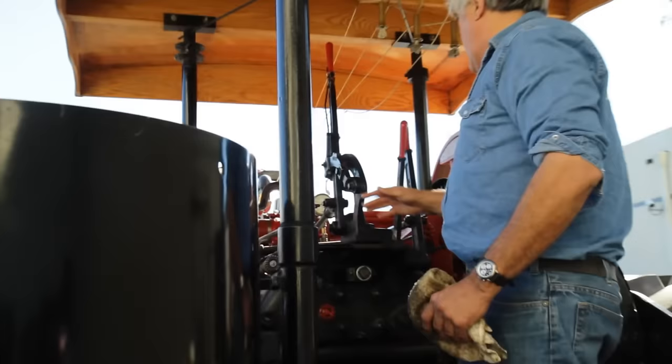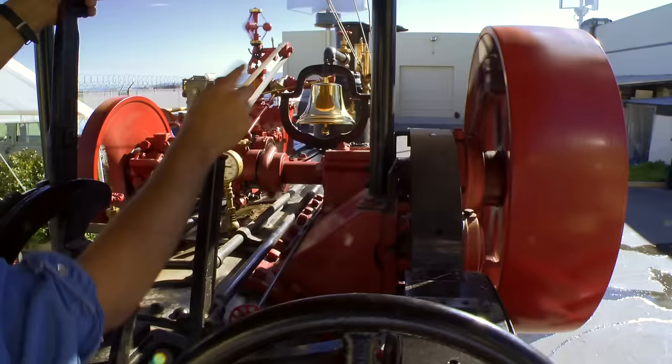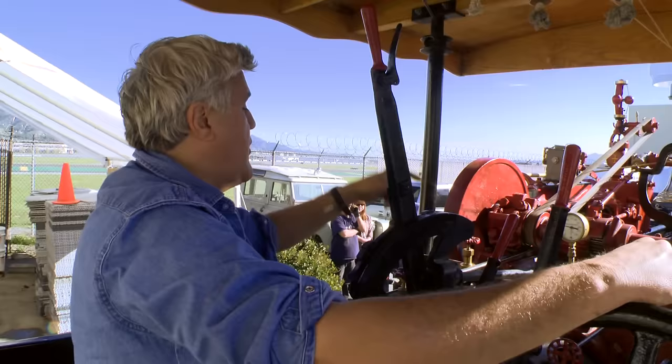Up here, this is forward and reverse — that's neutral. This is your throttle and this is your clutch right up here. See those big wooden blocks in there? That's how you move forward, that's how you stop — put it in reverse. It takes a lot of work to move this thing. Four miles an hour doesn't sound fast, but when you go four miles an hour with this thing, it'll scare you to death. It's hilarious.